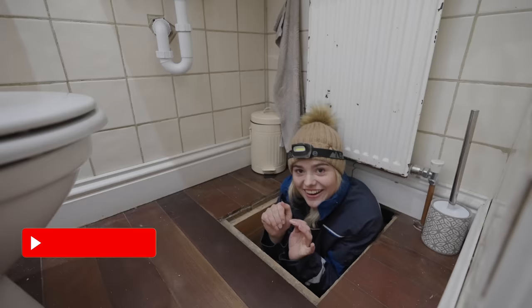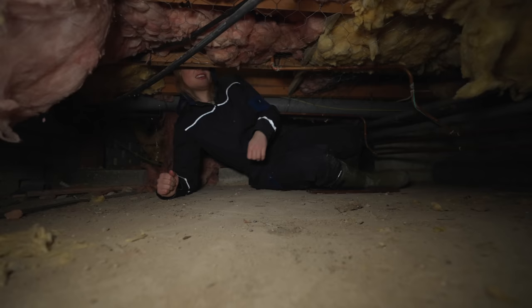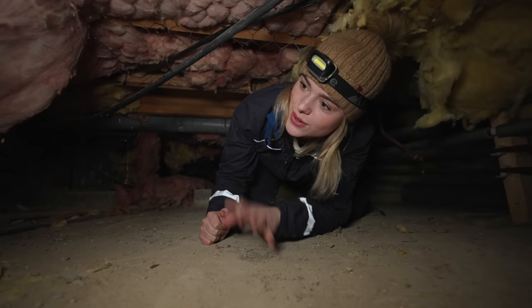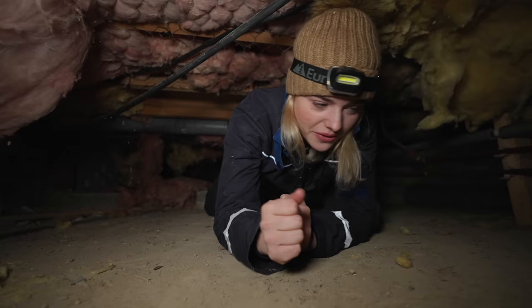Oh my goodness. Head torch is going on. It's like a little crawl space. Oh my gosh, I feel like I'm caving. Like I don't have many fears — I'm not scared of spiders or any animals, but I've got to say small spaces really scare me. Like that's what I have nightmares about. Like walls closing in on me or like going through a tunnel that gets smaller and smaller and then there being no exit. Oh my gosh, I don't like this.